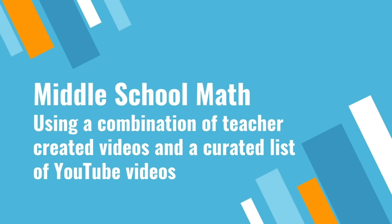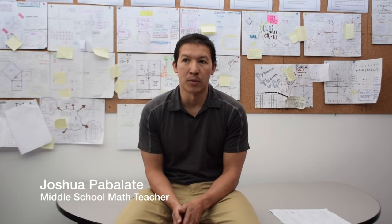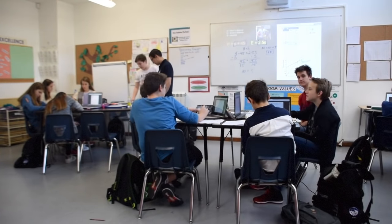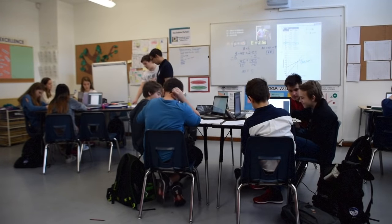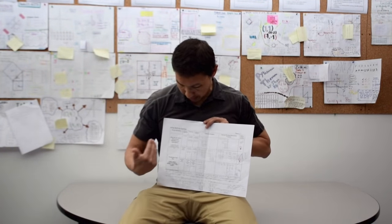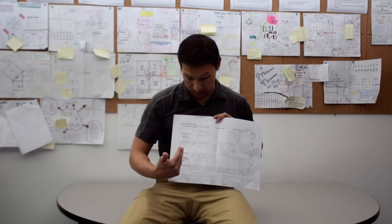Now let's look at a middle school math class where the teacher is using a combination of teacher-created videos and a curated list of YouTube videos. One of the primary ways I use blended learning is to present material where students have various levels of experience. This past unit we did solving equations, and I used what's called a learning record where students can work at their own pace through different topics — two-step equations, two-step equations with division, and so on.